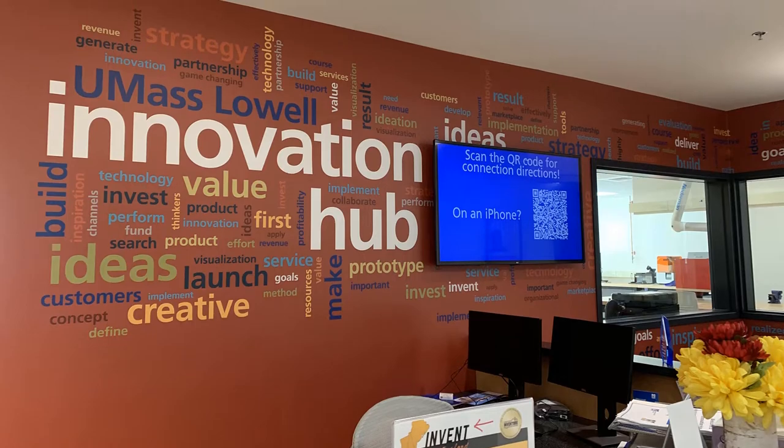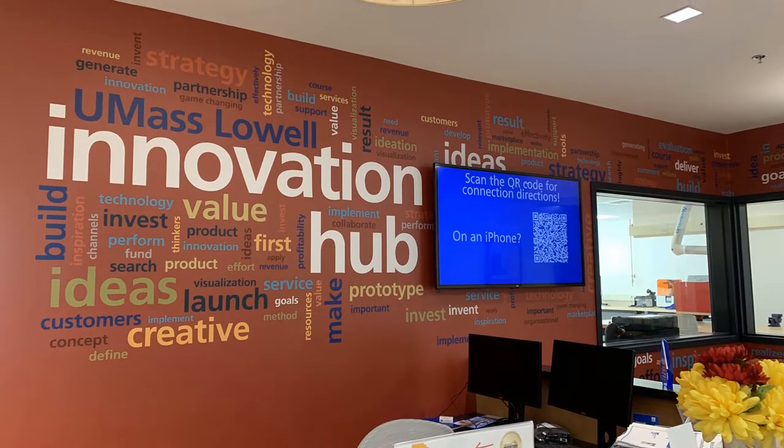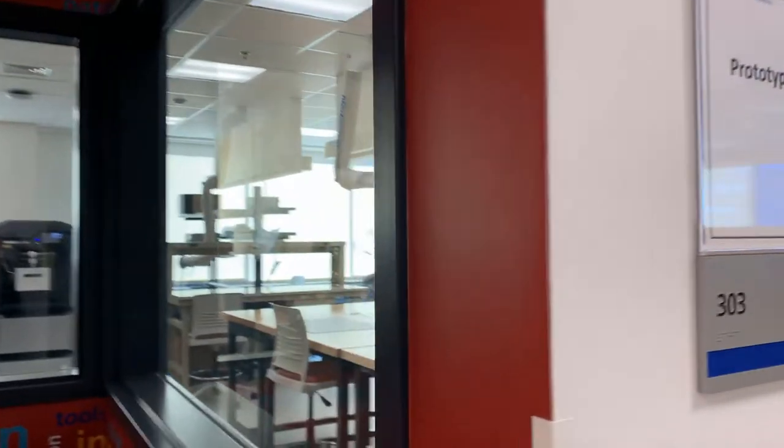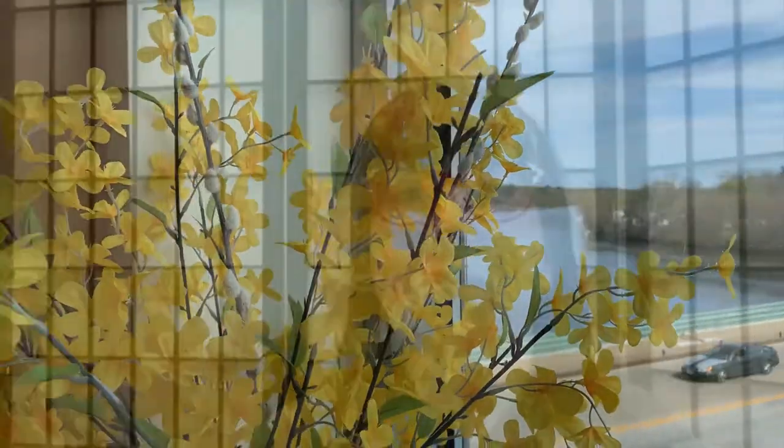Let me take a moment to talk about how cool the iHub space is. The interior is pretty cool — they have a lot of offices you can rent, and they also have a 3D printing lab you can use. This is all set against a gorgeous view of the Merrimack River.